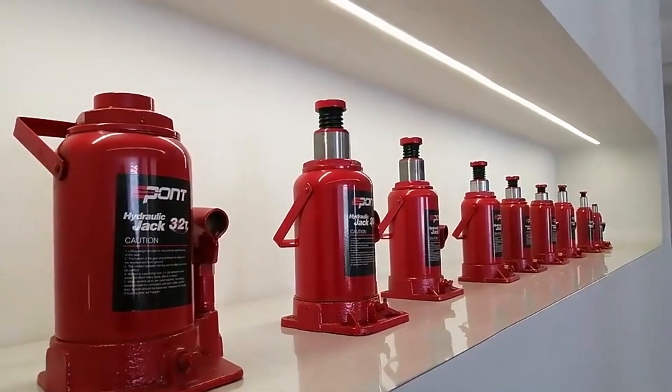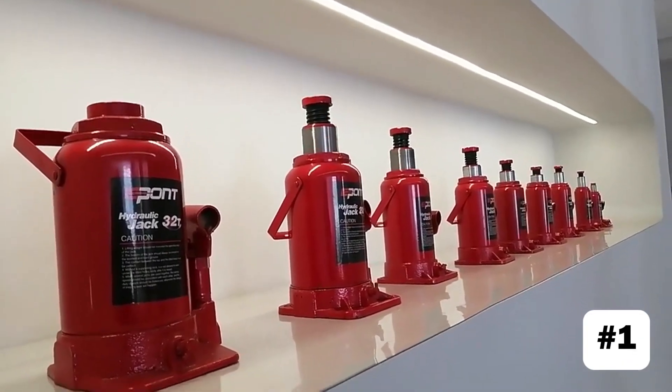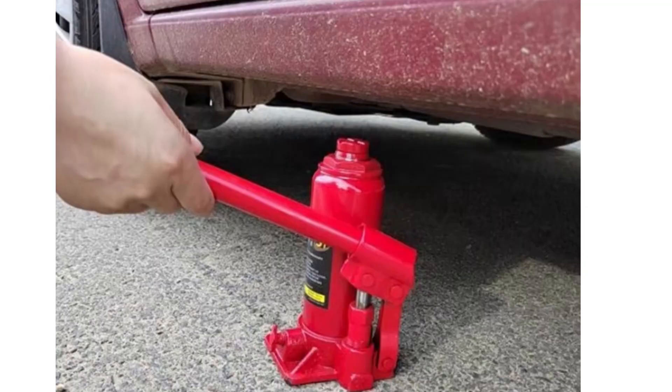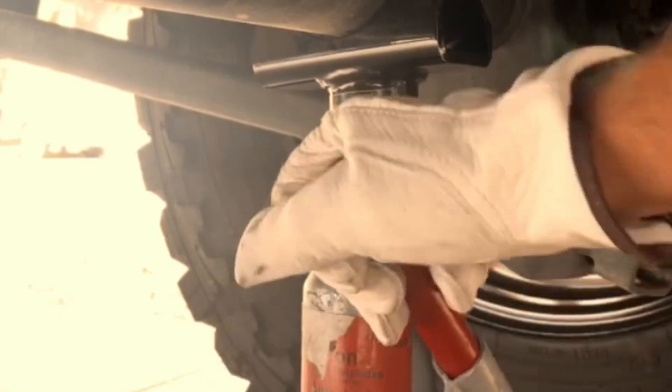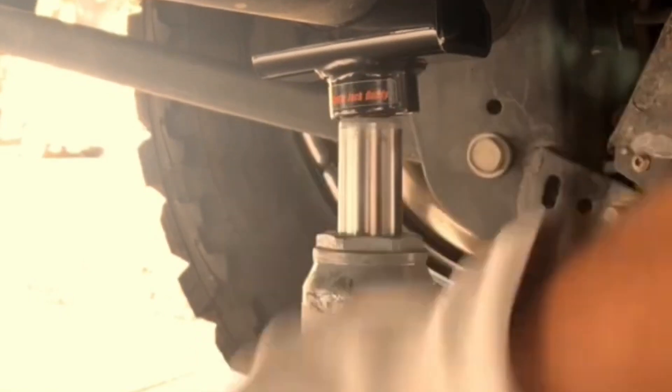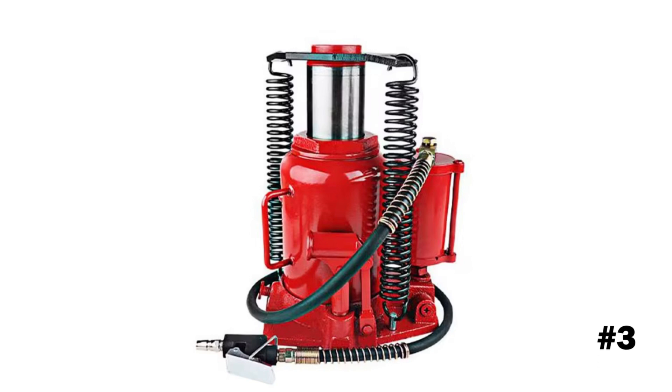Some of the advantages of bottle jacks include: First, bottle jacks are small and easy to store, making them ideal for roadside emergencies. Second, despite their size, they can lift heavy loads, making them suitable for larger vehicles like trucks and industrial equipment. Third, bottle jacks are generally less expensive compared to floor jacks.